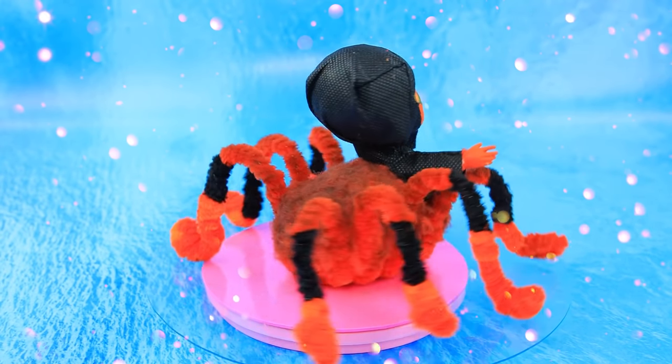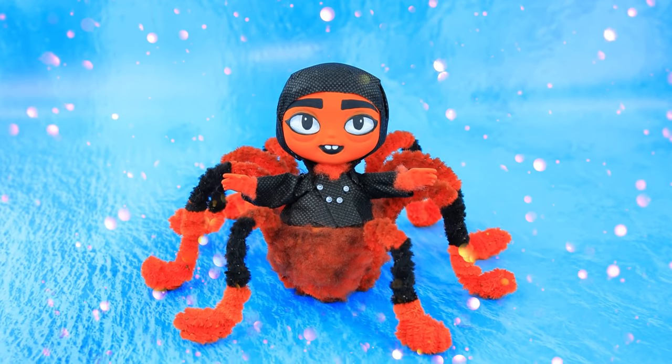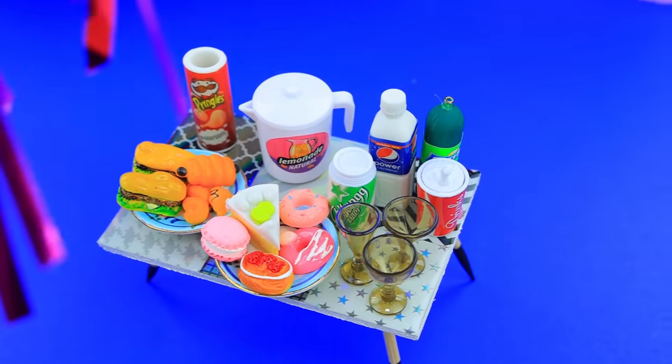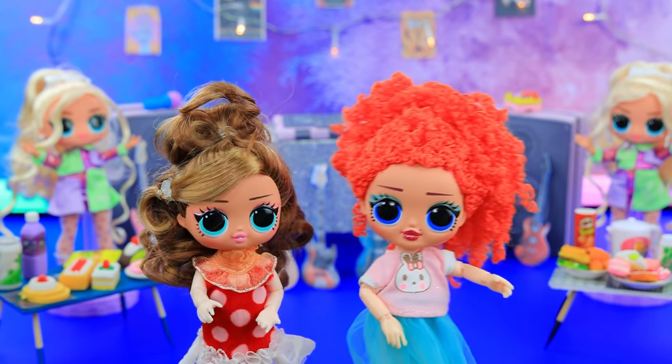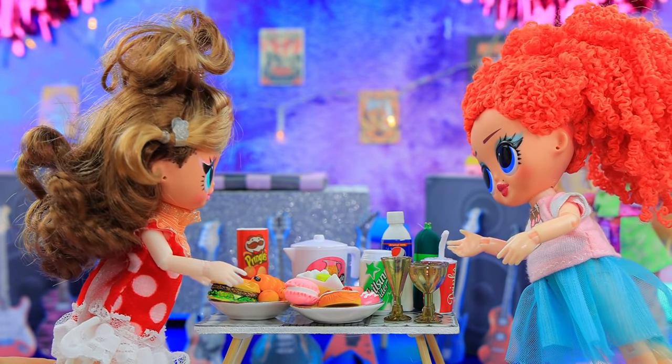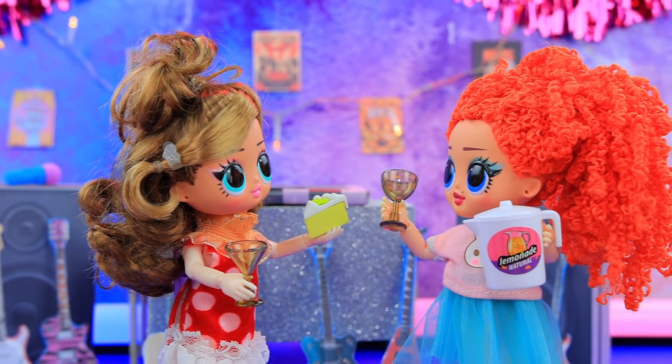The baby is all grown up now but her tastes haven't changed. People are having fun, everyone is having a good time. 'Cool, I want to try everything — start with the lemonade!'